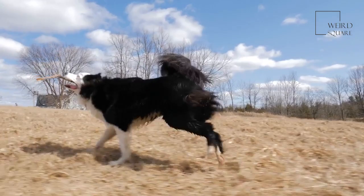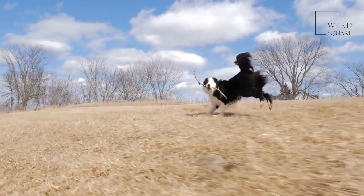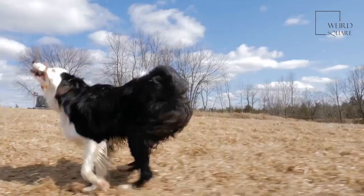Daily exercise is a must with this breed. Take your dog out for a walk each day or find time to play with them to make sure their activity needs are met. They also enjoy participating in agility, obedience, and tracking events.